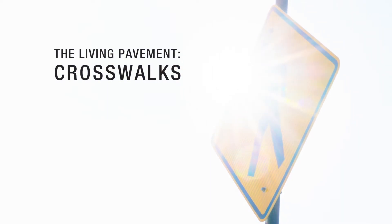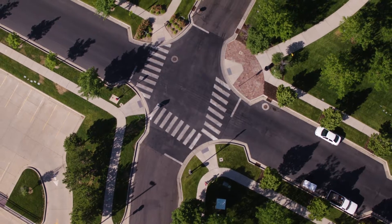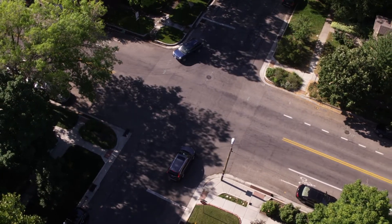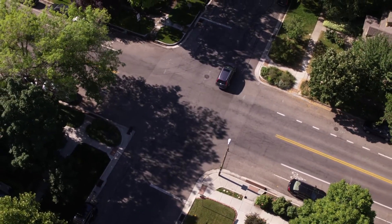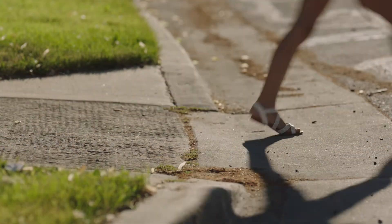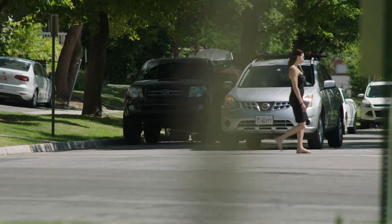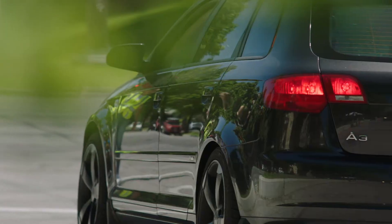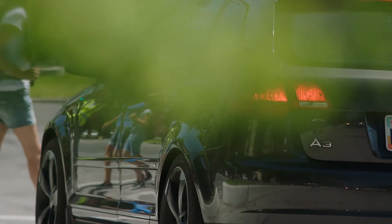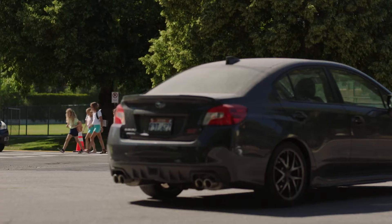There are two types of crosswalks found in the wild: marked crosswalks with painted lines, and unmarked crosswalks without any painted lines. Pedestrians of all types, including children, have what's called the right of way at crosswalks. This means when a pedestrian enters a crosswalk, vehicles must stop and stay stopped until the pedestrian has finished crossing. In all other sections of roadway, cars have the right of way.